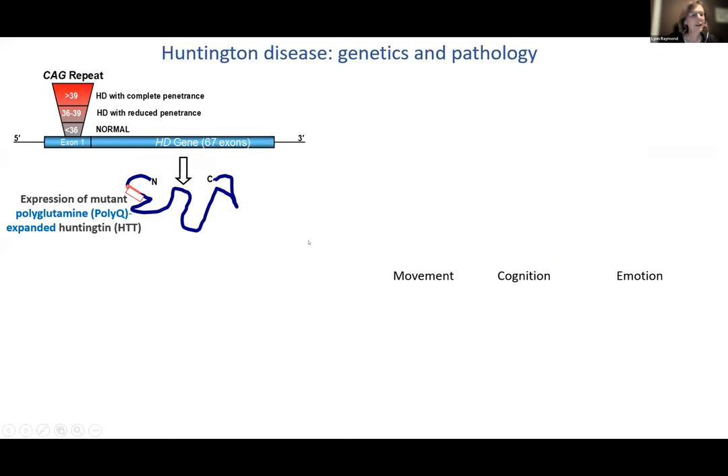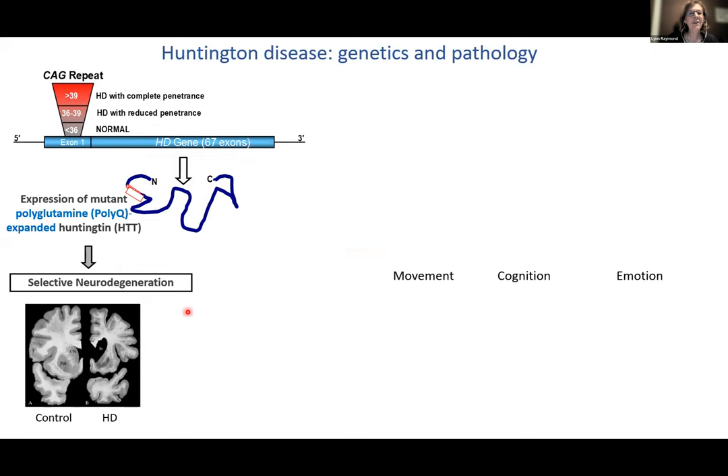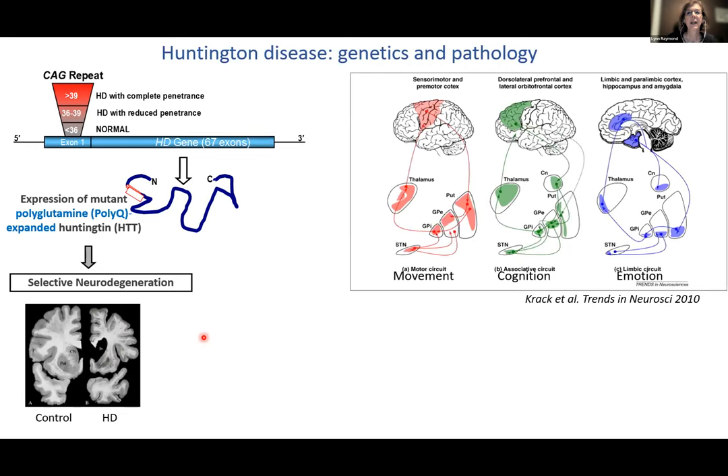Cortical-striatal-basal ganglia-thalamic loops are involved in regulating movement, cognition, and emotion — and these are the areas most severely affected in Huntington's disease. It results in a clinical triad: behavioral changes (especially depression and anxiety), a movement disorder involving both involuntary movements (especially chorea) and incoordination of voluntary movements such as fine motor coordination, gait imbalance, and affecting speech and swallowing. Cognitive deficits include frontal executive function, which is impaired quite early.